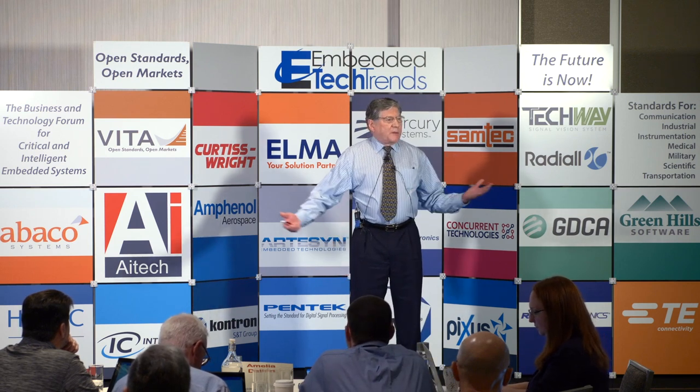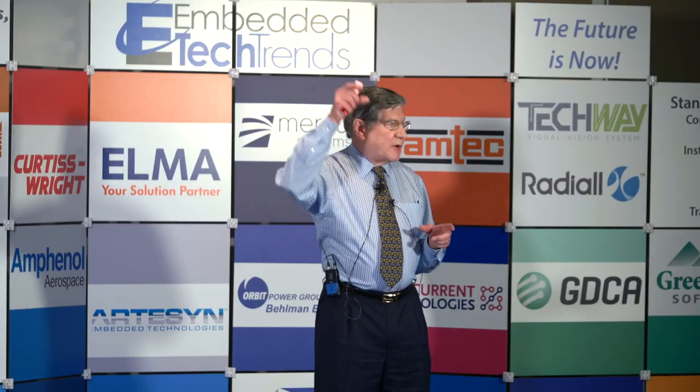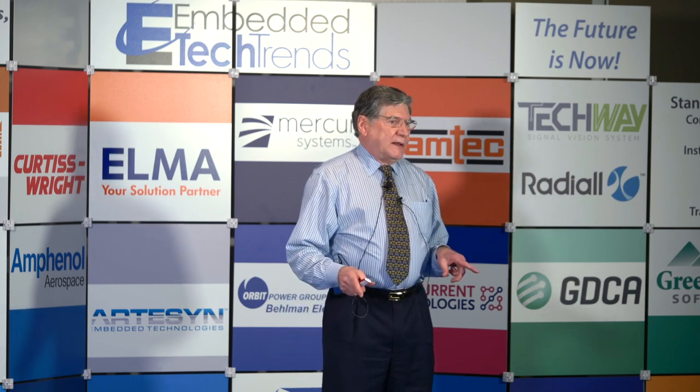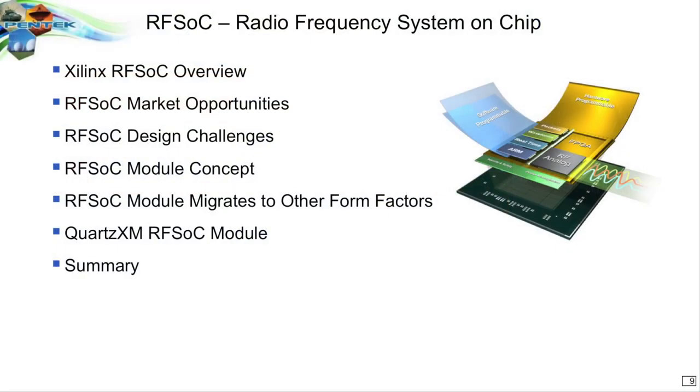Typically what we do is we come out with the latest products based on the latest devices from people who make FPGAs or A to D converters or maybe even processors or DSPs. We put them together. This presentation is going to be talking about a new kind of product that does those functions in a completely different way for the first time.